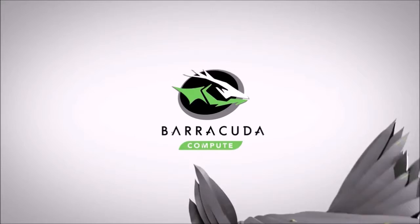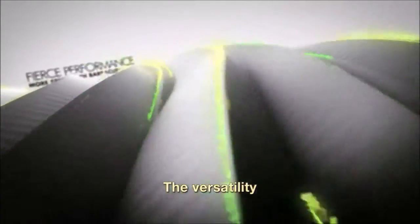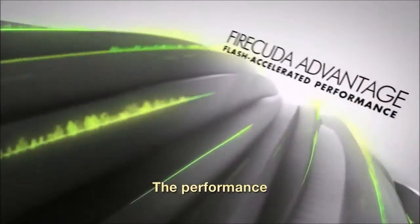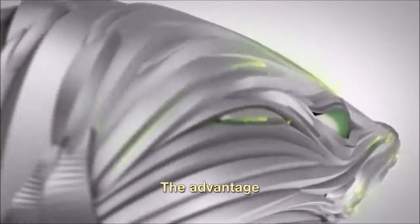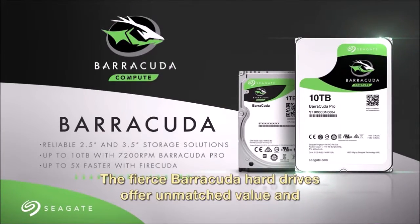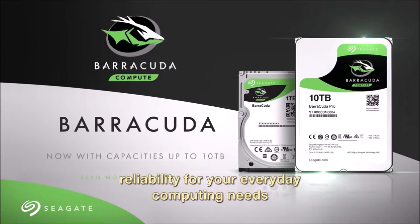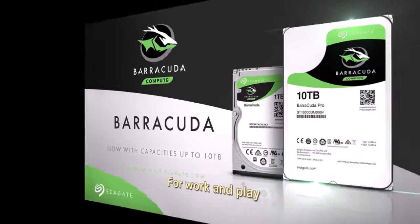Seagate Barracuda 2TB. This 3.5-inch hard disk has a capacity of 2TB, a maximum speed of 7200rpm, and a cache of 64MB. It comes with a 2-year warranty. As a bigger alternative, you can opt for this Seagate Barracuda, also an entry-level hard drive, that boasts excellent sequential read and write speeds, and is ideal as a secondary storage solution along with a faster SSD, for those who want to install dozens of games without ever having to worry about space.